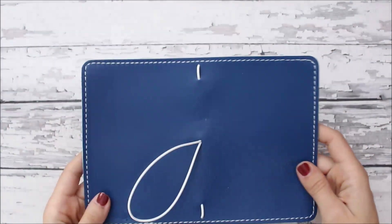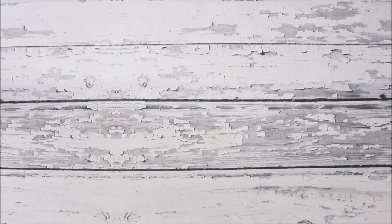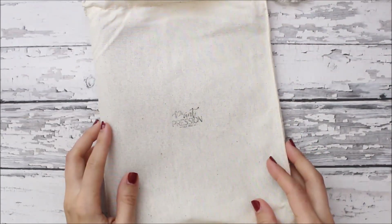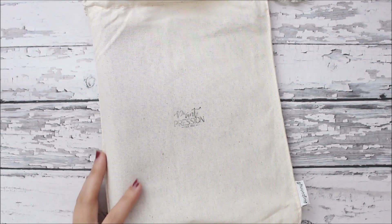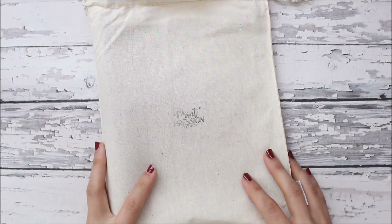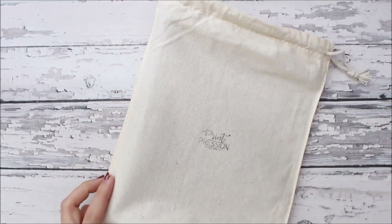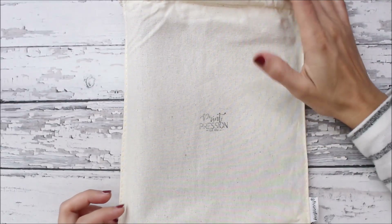I also got a navy one from Cricket Paper Co — really pretty. Then the last thing before we get into the Planner Society kit: I ordered from Print Impression. I asked you guys about another place to get B6s because I've been wanting more neutral colored travelers notebooks, and a lot of people suggested Print Impression.